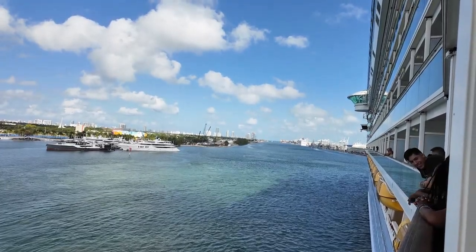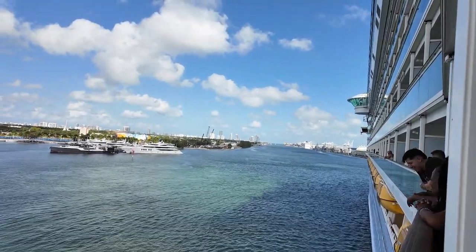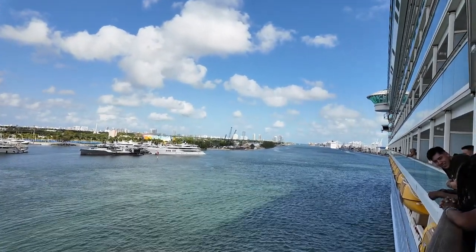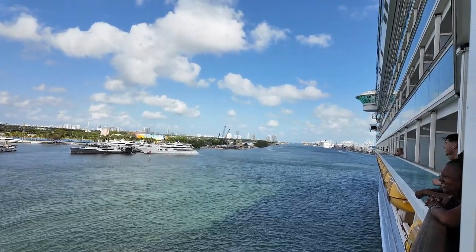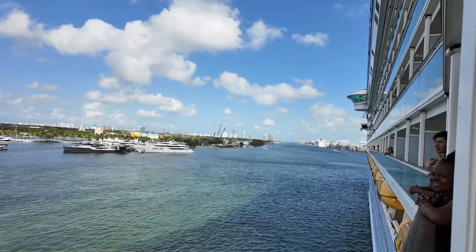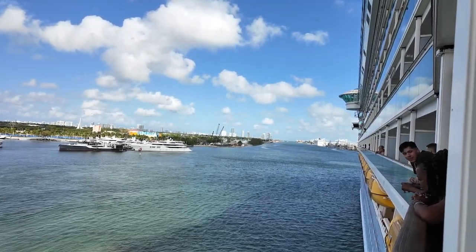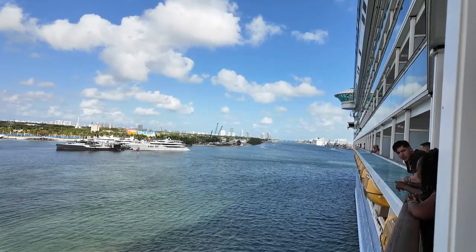Port is the left side, for those who may not know. Aft is the back, forward is the front, and starboard is the right. Oh, that was a loud backfire!